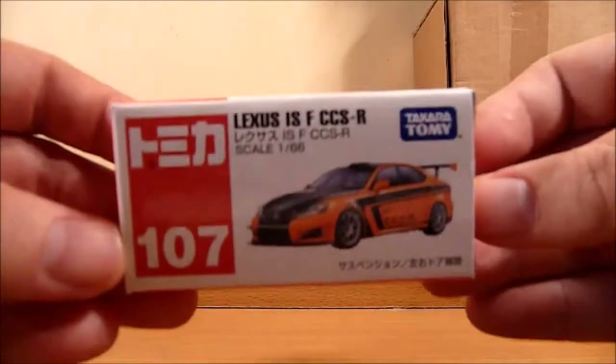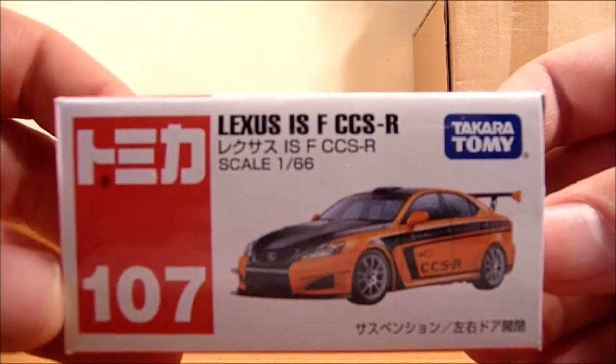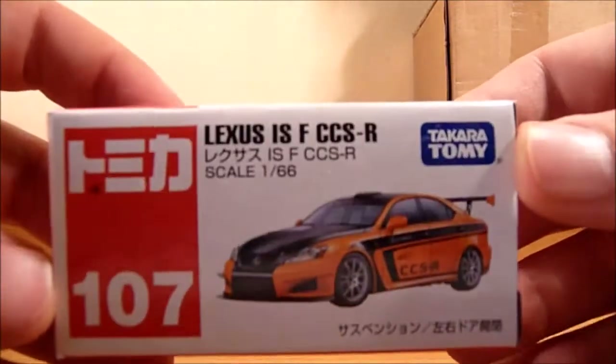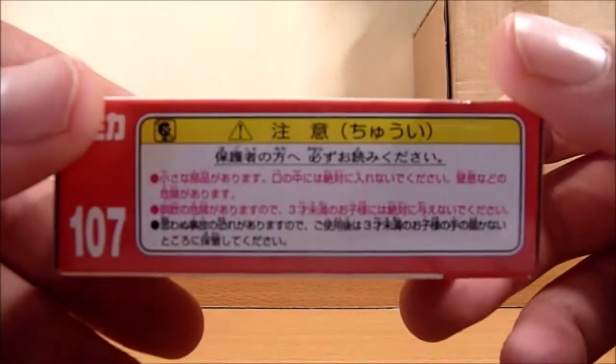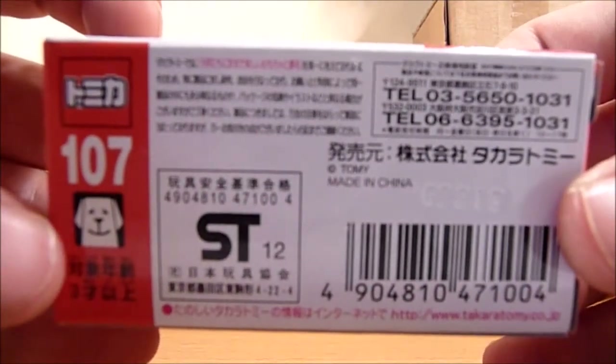First up is a Lexus ISFCCS-R. It's number 107 and is in a 1 to 66 scale. There's lots of Japanese writing on the box that I can't read at all.